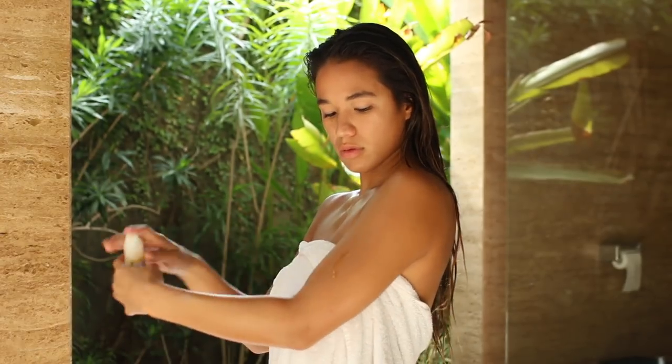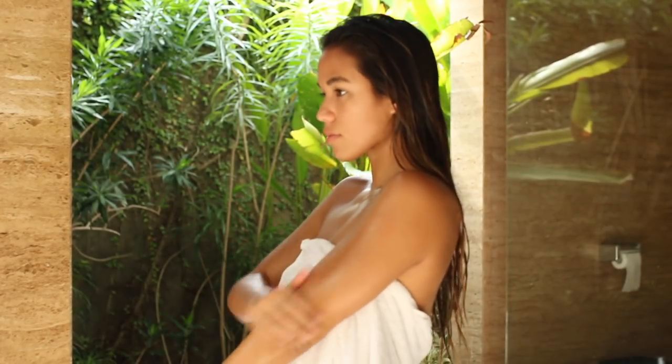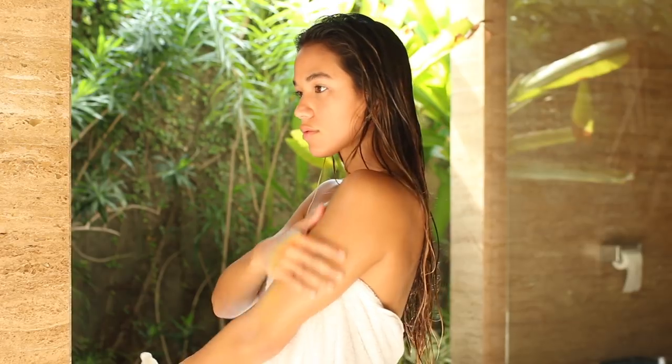The most important part of my skincare routine is to make sure that my entire body gets moisturized. Mollier Organics is my personal favorite because I can choose from their body oil, lotion, or gloss.